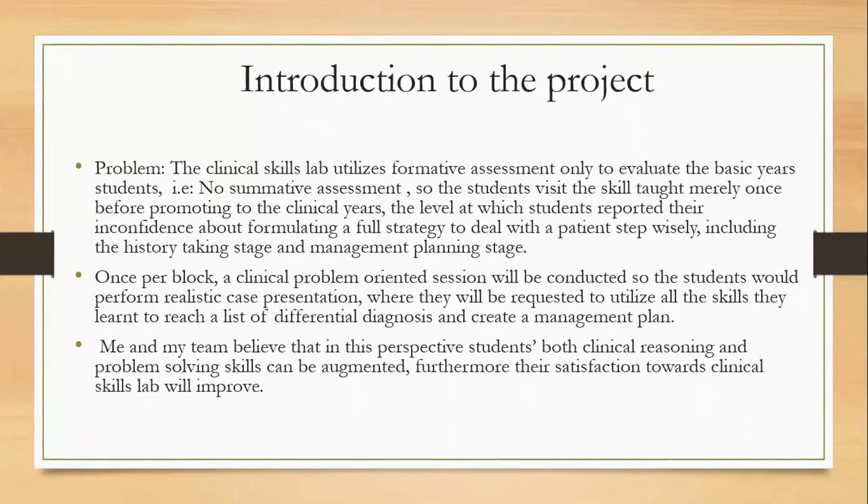As an introduction to the project, I would like to share with you the problem we faced at the clinical skills lab, where we utilized only formative assessment to evaluate the basic year's students, which means no summative assessment.